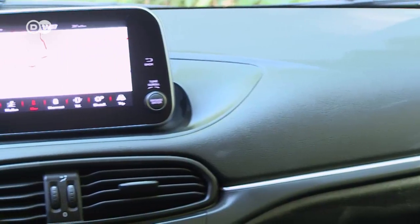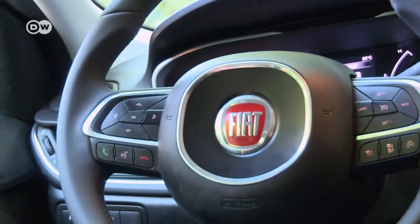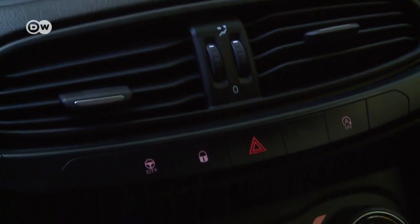Except for the cheap materials, the Tipo's interior is okay. A sat-nav is available for a bit more money, and operating the center console is very intuitive.